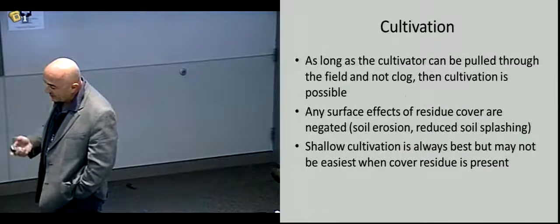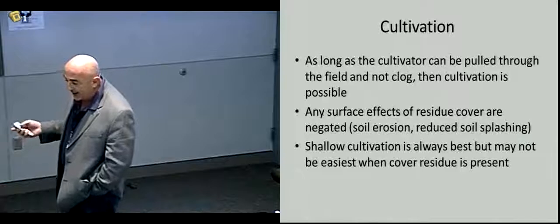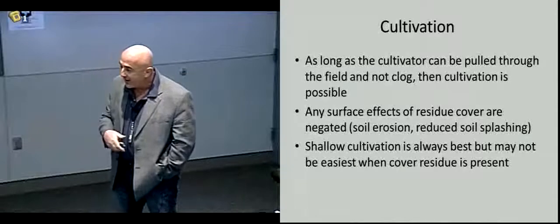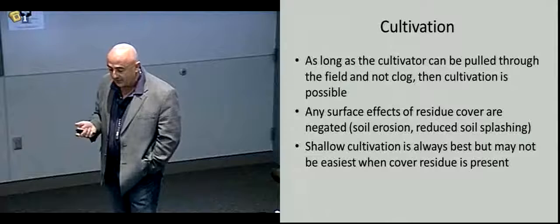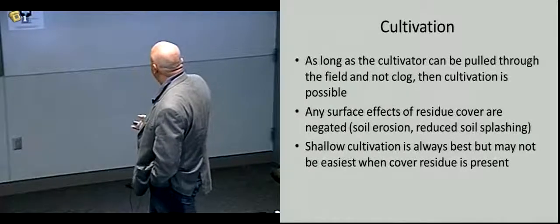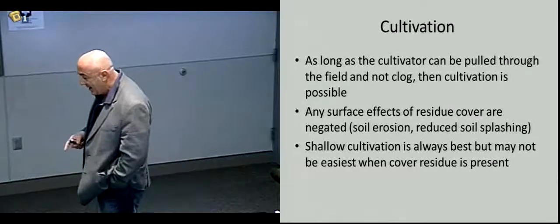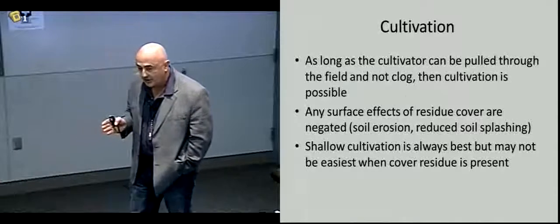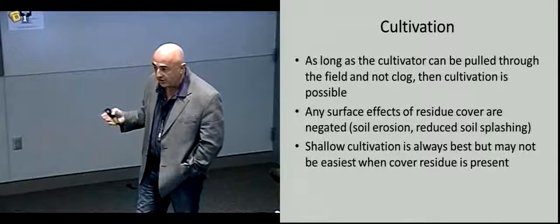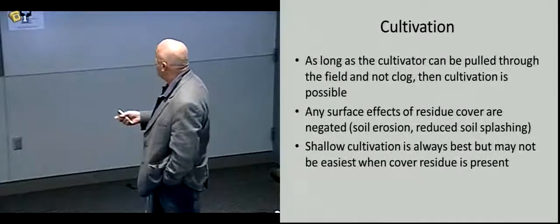A lot of people have talked about cultivation. It really comes down to what crop you're growing and what kind of weed control you're getting. If you're trying to create a no-till or reduced tillage environment, consider whether you're on a hillside where erosion is important. If you're not getting good weed control, you need to get in there and knock weeds back in row middles. As long as the cultivator can be pulled through the field without clogging, cultivation is possible. One concern is going too deep and damaging crop roots, losing soil moisture, and bringing more weed seeds close to the surface — effectively killing weeds but repopulating the top of the soil.